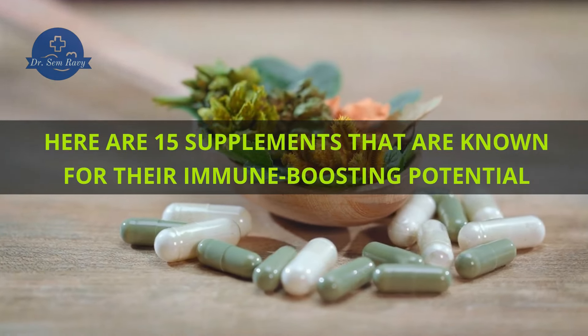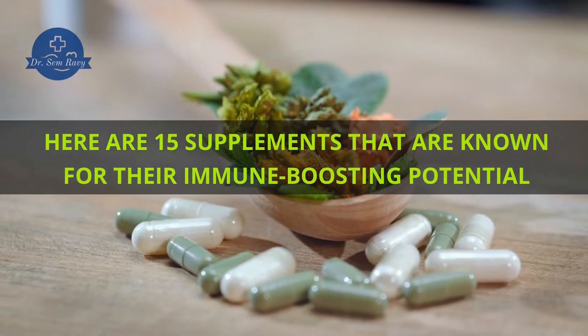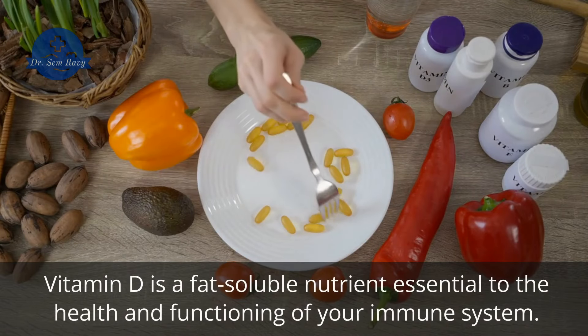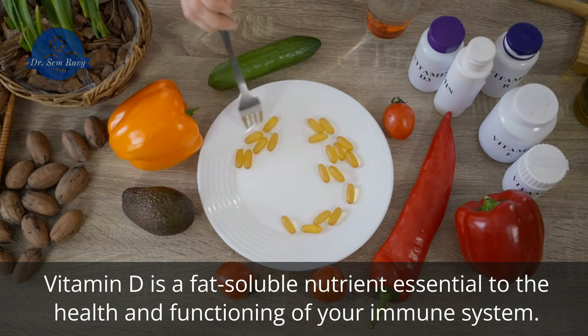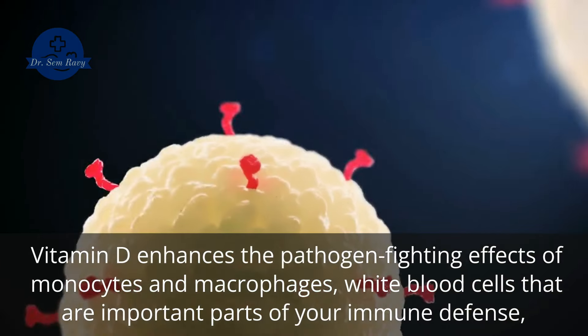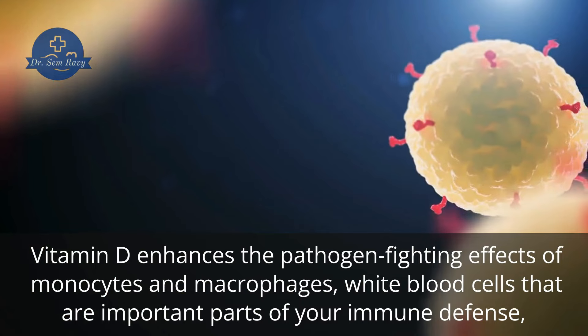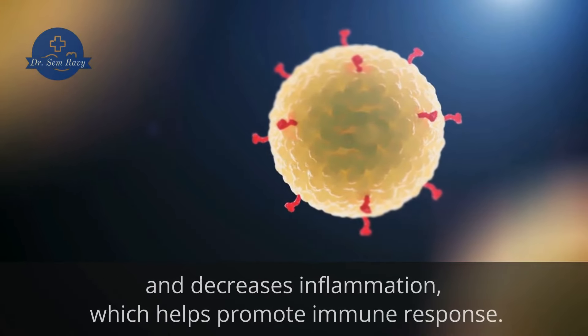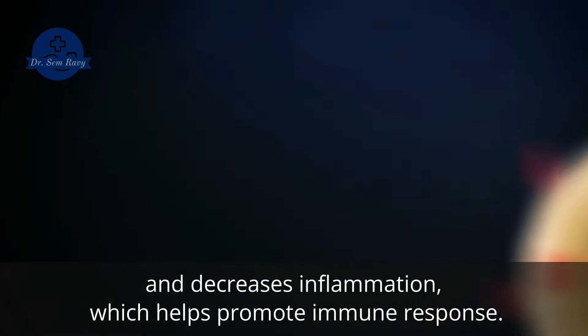Here are 15 supplements that are known for their immune-boosting potential. 1. Vitamin D. Vitamin D is a fat-soluble nutrient essential to the health and functioning of your immune system. Vitamin D enhances the pathogen-fighting effects of monocytes and macrophages, white blood cells that are important parts of your immune defense,